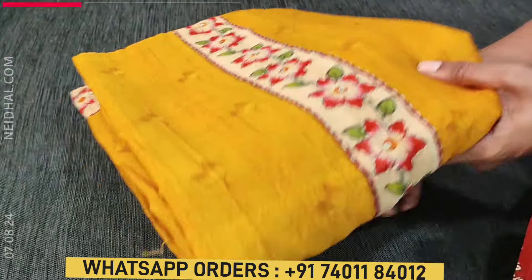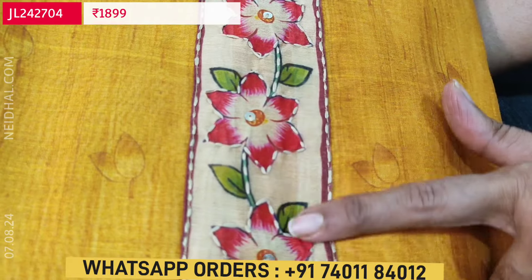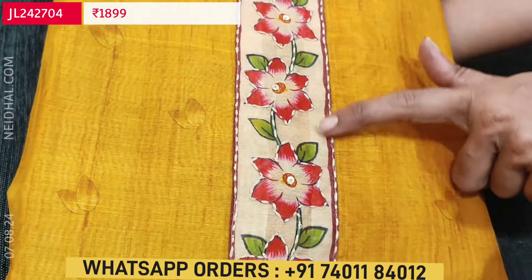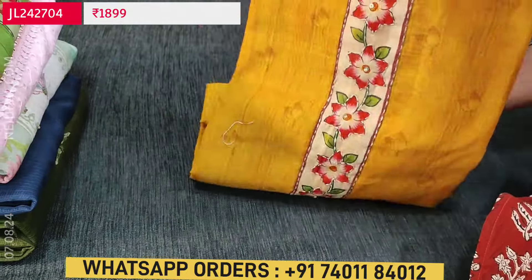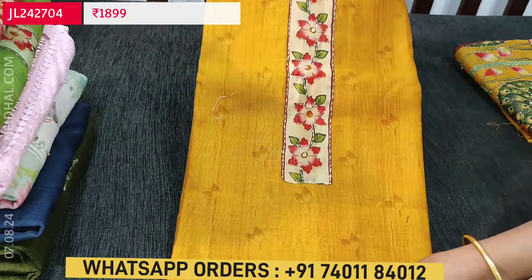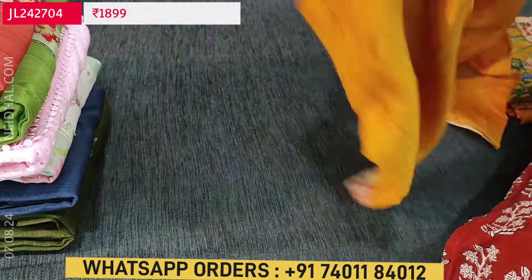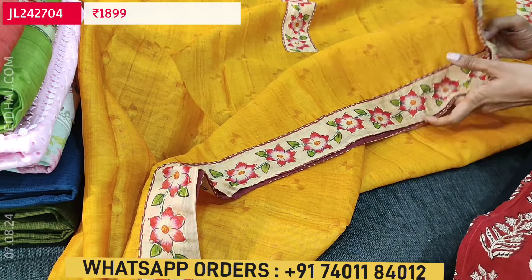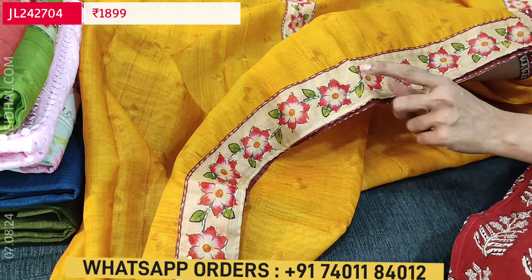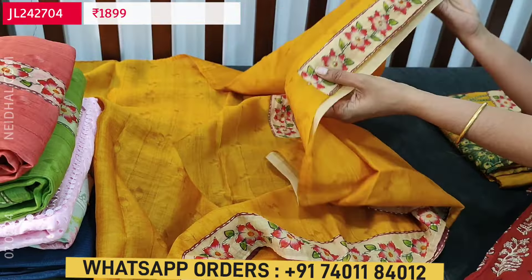Next is a designer set — digital printed silk cotton dress material with colorful floral print on the yoke, highlighted with kanta stitch work. All these are handwork on the yoke portion. The first color is a bright and beautiful mehndi yellow. It's printed all over, and the daman border also has a floral border where each flower is outlined with kanta stitch handwork. There is also a design for the sleeves.